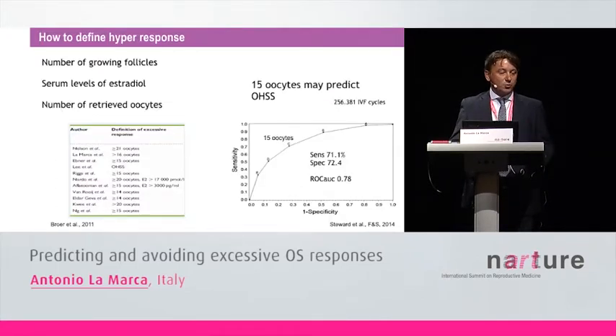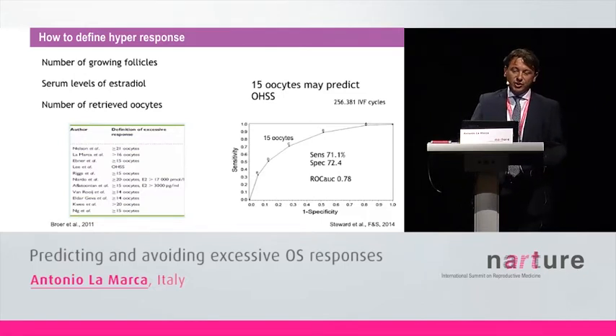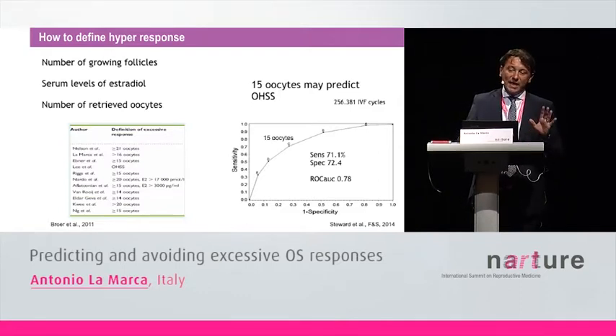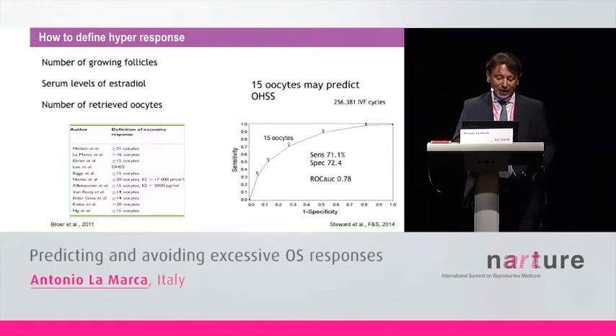How to define hyper-response? If we look at the literature, many authors define hyper-response on the basis of the number of growing follicles, many others on the basis of serum levels of estradiol. But the vast majority of authors use the number of retrieved oocytes to define hyper-response. If we look at papers, we can find that 15, 14, 16, or 20 retrieved oocytes are probably the most used numbers to define hyper-response.